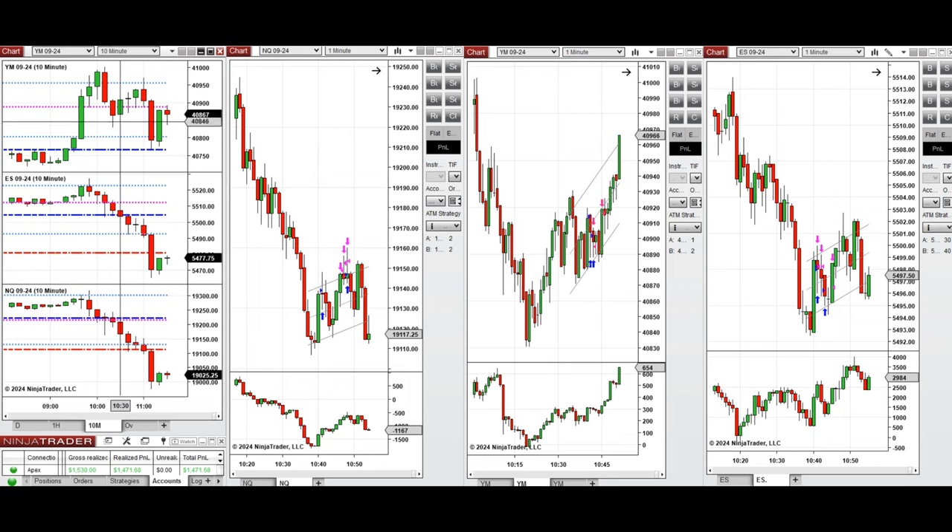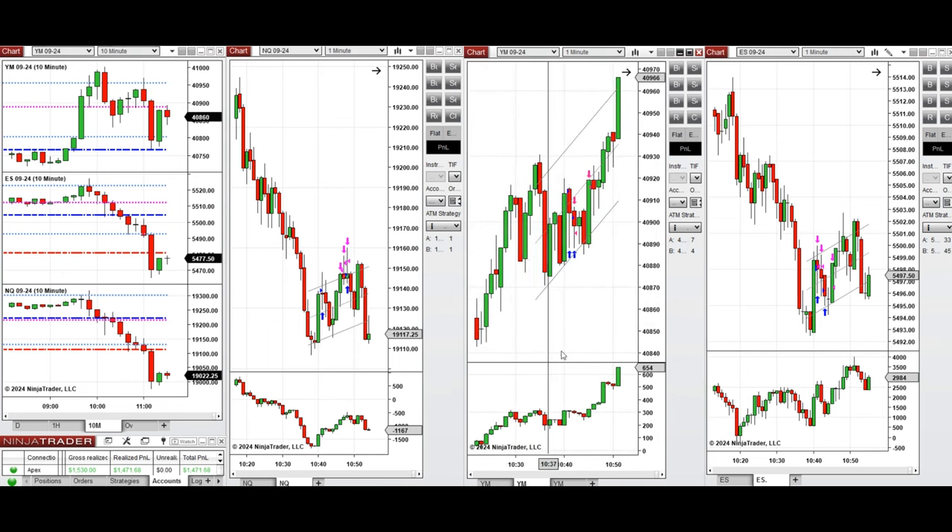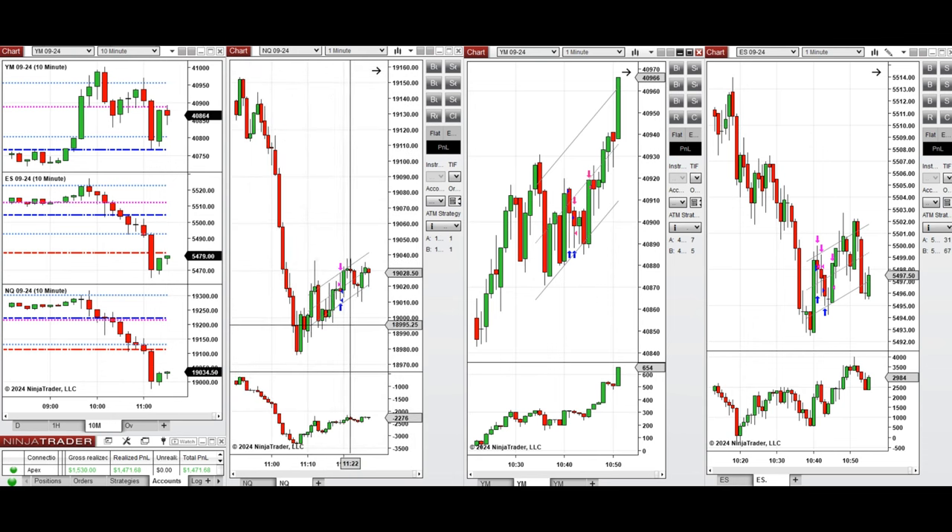On Dow Jones, it was already inside a bullish channel, so I took several long positions with Setup T in the middle of the channel. Later, when price passed that level and it was very bearish, I also took one short sell position on Nasdaq with Setup T.